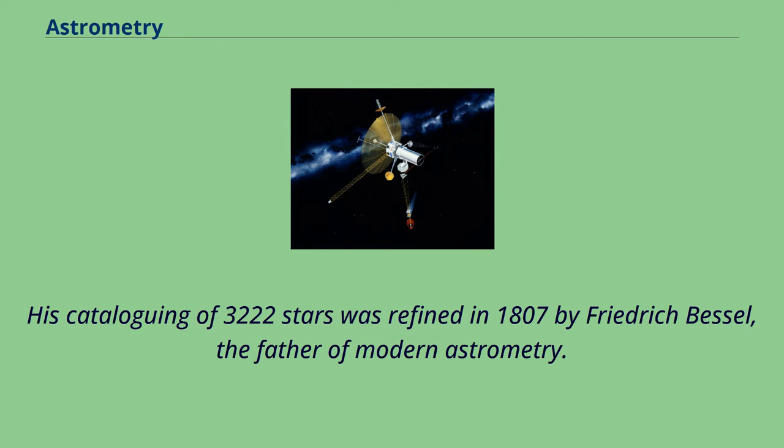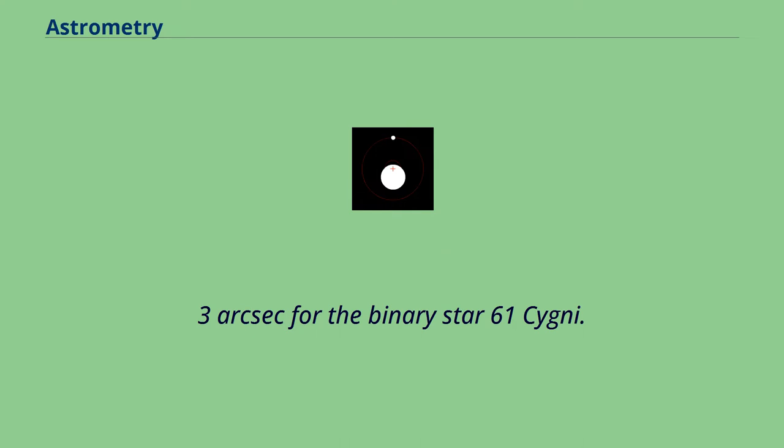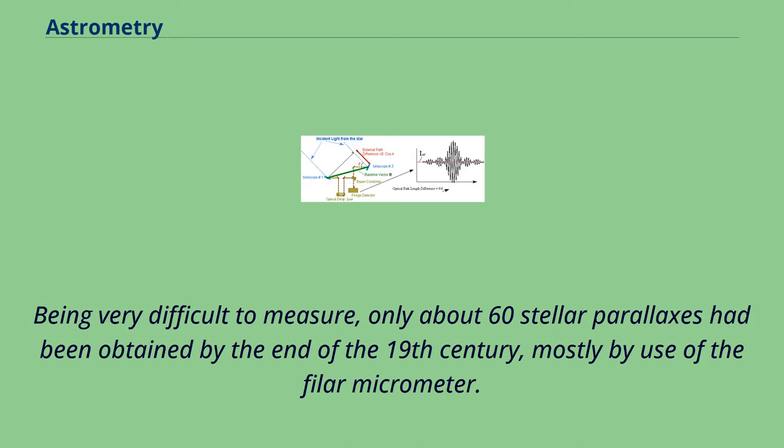His cataloguing of 3,222 stars was refined in 1807 by Friedrich Bessel, the father of modern astrometry. He made the first measurement of stellar parallax, 0.3 arcsec for the binary star 61 Cygni. Being very difficult to measure, only about 60 stellar parallaxes had been obtained by the end of the 19th century, mostly by use of the filar micrometer.